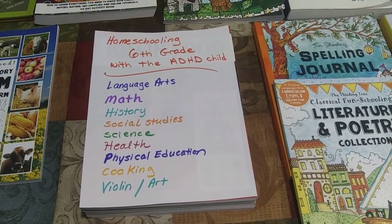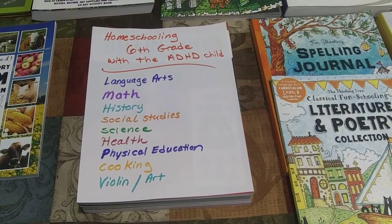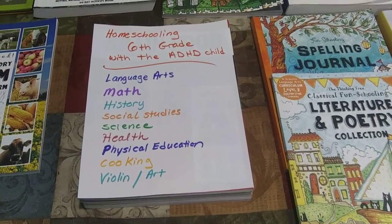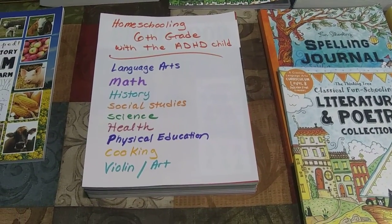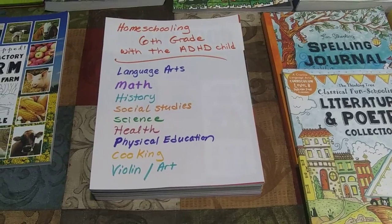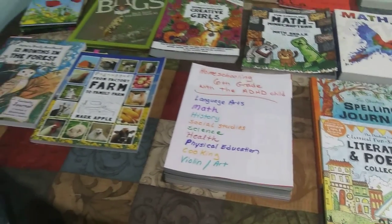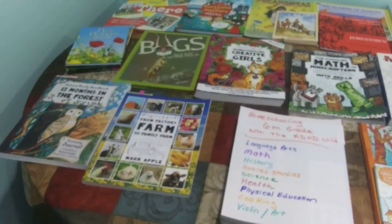Subjects covered will be language arts, math, history, social studies, science, health, physical education, cooking, violin, and art. I'll give you a quick view of the books we're going to cover, and then we'll get into it.